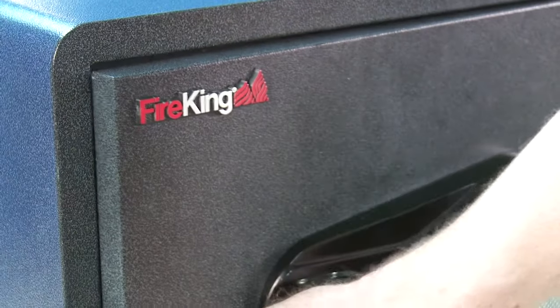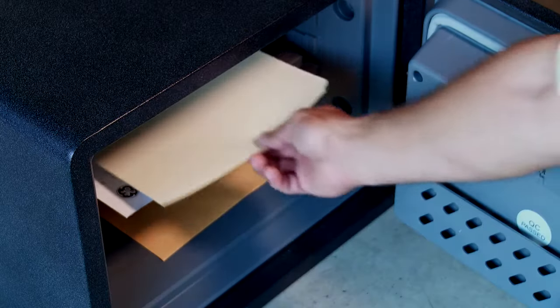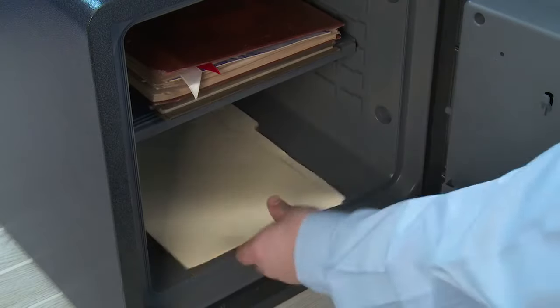At work or at home, we all have certain items that are of great importance or value to us. They may be sensitive documents, business or personal records, electronic media, photographs, petty cash, jewelry — you name it.